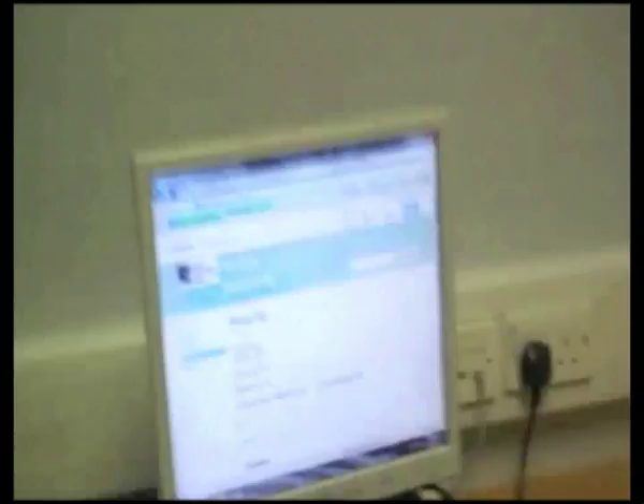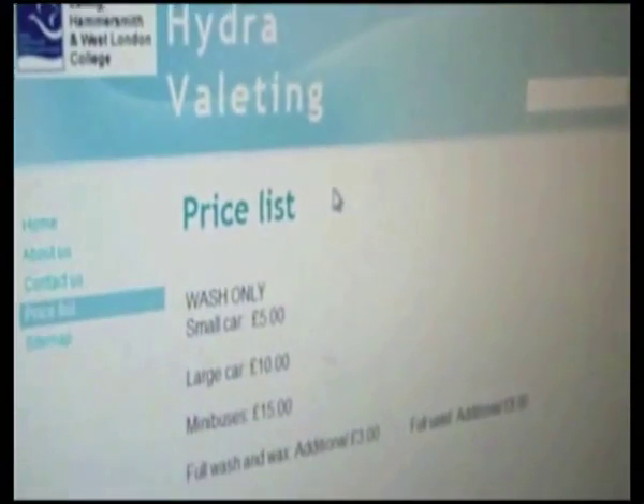Can you tell me what page you're working on? I'm working on the price list. Price list for what, please? The price list for the HydroValentine.